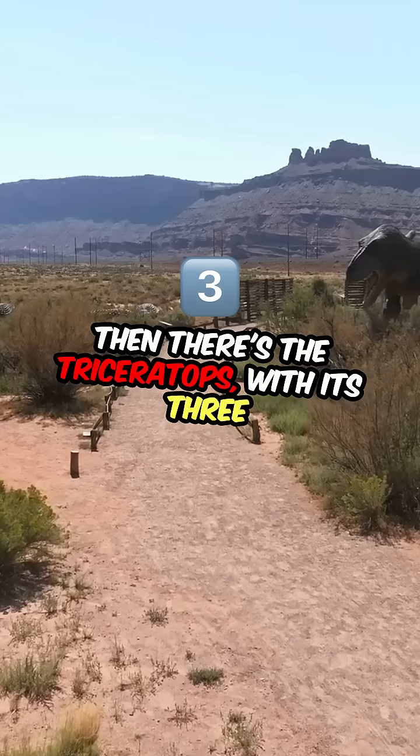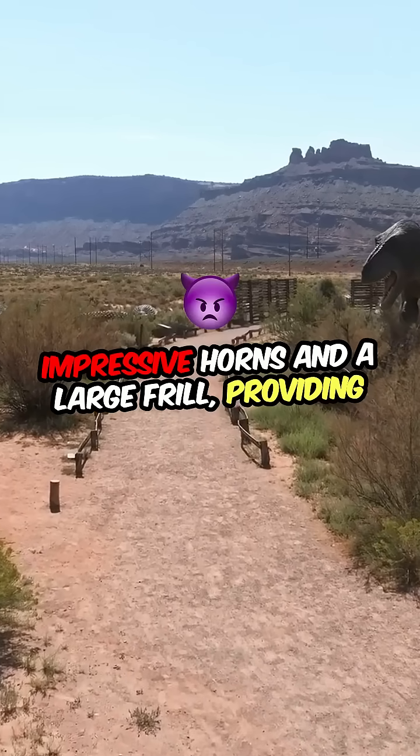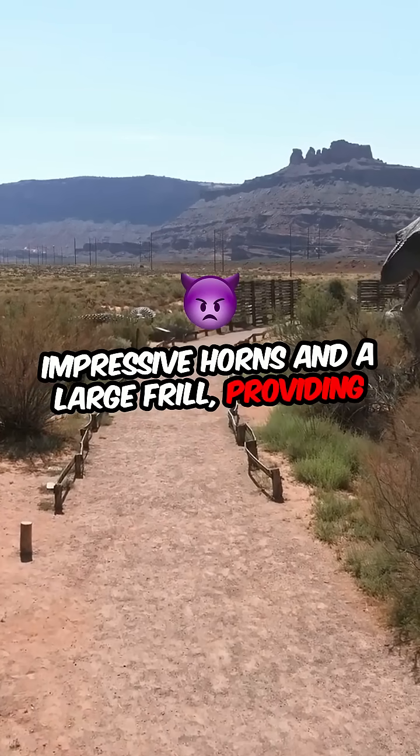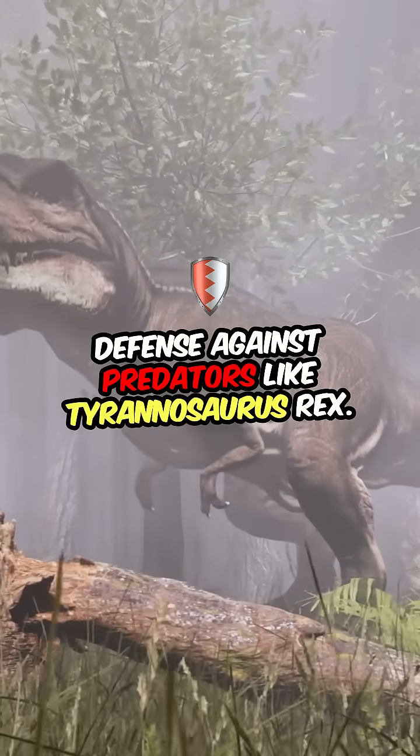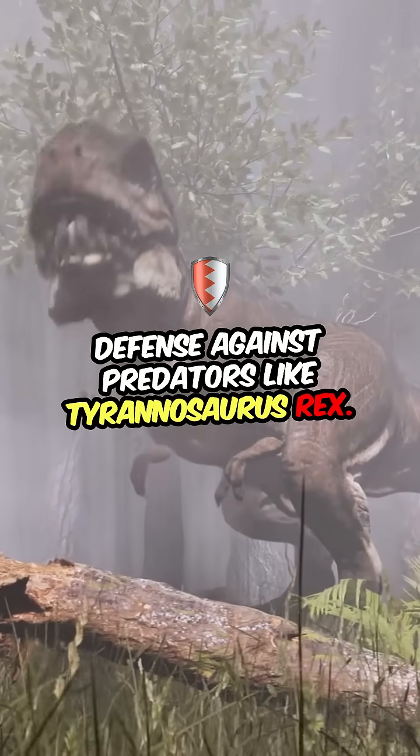Then there's the Triceratops, with its three impressive horns and a large frill, providing both a fearsome appearance and a solid defense against predators like Tyrannosaurus rex.